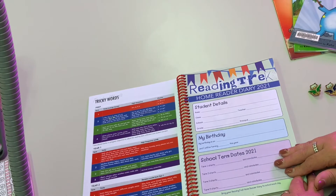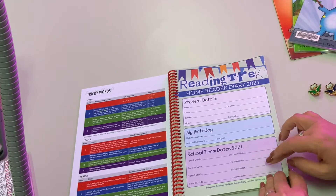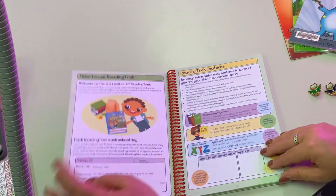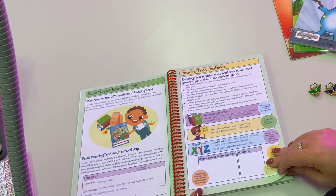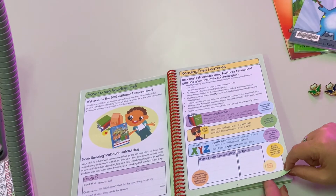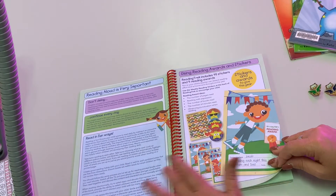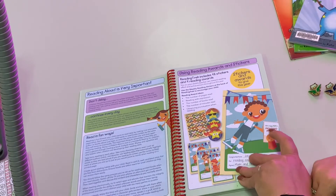Here's the first page of the Reading Trek that you can fill in — you can put information about your birthday, dates so you know when the term starts and finishes, and then plan for your holidays in there. There's some information about how you can use your Reading Trek, and there's also information there for parents to use as well. Reading aloud every day is important, and especially in the lower years it's really important for children to be doing that.